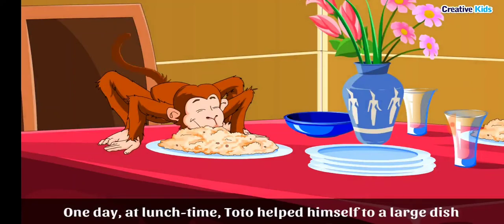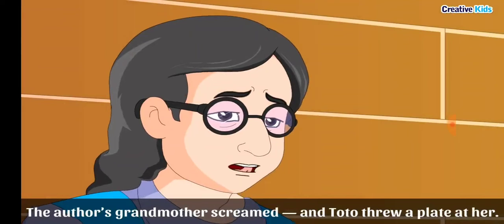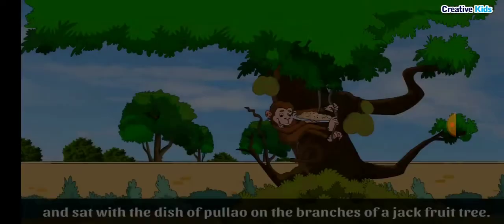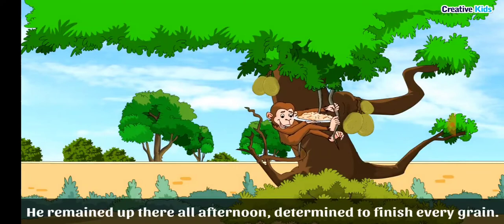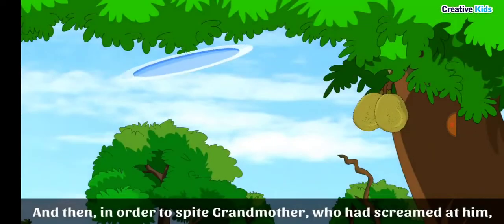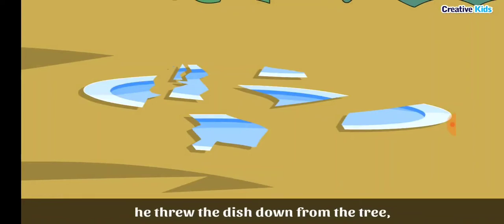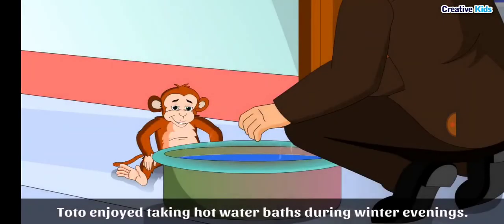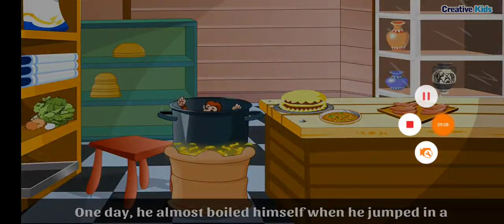One day at lunch time, Toto helped himself to a large dish of pulao kept on the dining table. The author's grandmother screamed and Toto threw a plate at her. When grandfather arrived, the plate broke into a hundred pieces. Toto also enjoyed taking hot baths during winter evenings and one day almost boiled himself.